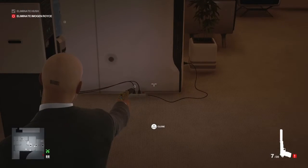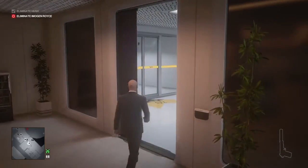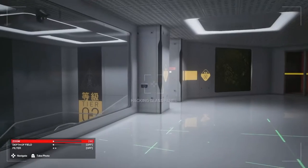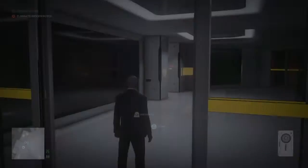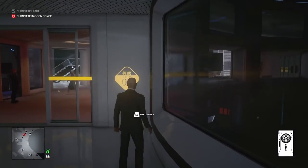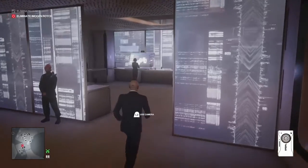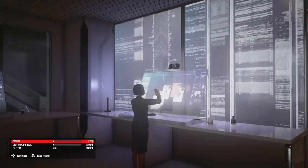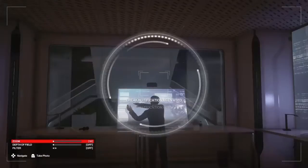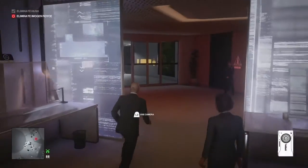We make our way through into the restroom, pull out our silenced pistol, and shoot the plug socket on the floor. We put away the pistol and continue through the rec room into the next part of the corridor. Just inside the door we stop and use the camera to opaque the window. Imogen Royce — who is an enforcer — is just heading into one of her offices. We move into the workspace and use the camera to hack all three workstations, sending all three workers onto a break.